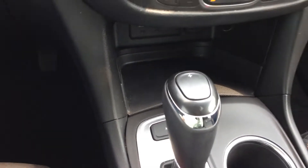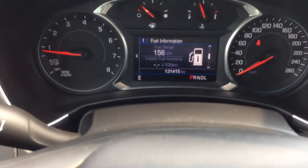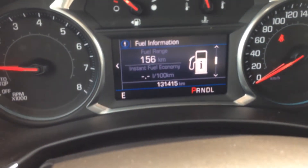Control your volume on your shifter. Not to mention this vehicle only has 131,000 kilometers. So come check it out at Crunchyford and Wilkie.